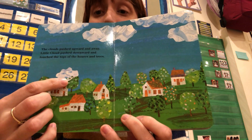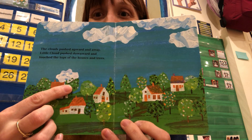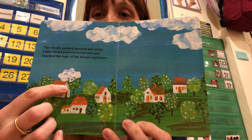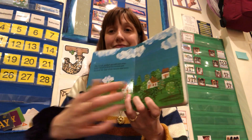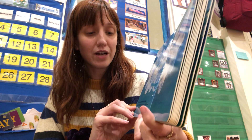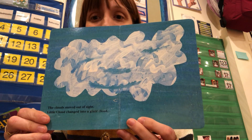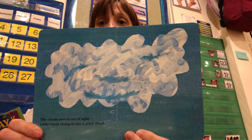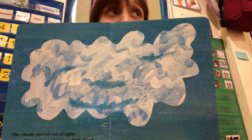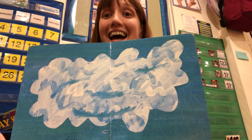The clouds pushed upward and away but Little Cloud pushed downward and touched the tops of the houses and trees. Look at this — is the Little Cloud touching the tree? Yes, look at that. The clouds moved out of sight. Little Cloud changed into a giant cloud. Wow, he's not little anymore — this is a big cloud! How big is he?